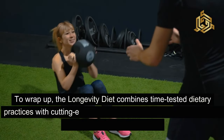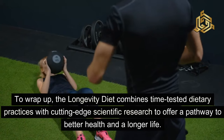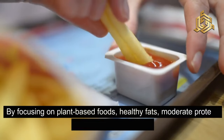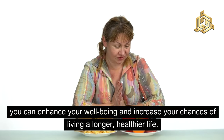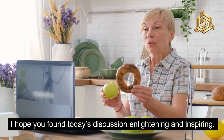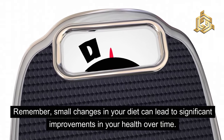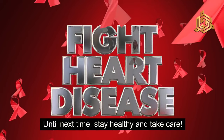To wrap up, the longevity diet combines time-tested dietary practices with cutting-edge scientific research to offer a pathway to better health and a longer life. By focusing on plant-based foods, healthy fats, moderate protein, and intermittent fasting, you can enhance your well-being and increase your chances of living a longer, healthier life. Thank you for joining us on this journey into the longevity diet. I hope you found today's discussion enlightening and inspiring. Remember, small changes in your diet can lead to significant improvements in your health over time. Until next time, stay healthy and take care.